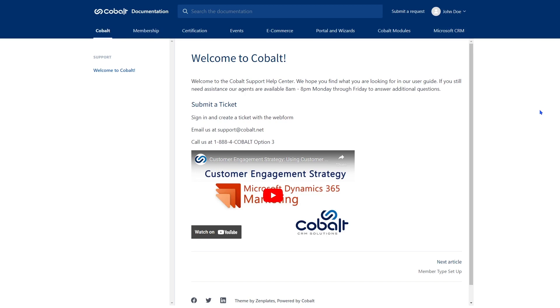Once the ticket has been opened, you will receive email updates. You can keep the ticket up-to-date or ask for more information from a support agent by responding to the email as normal.